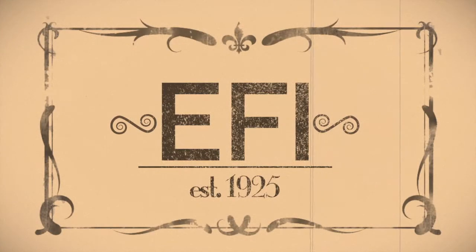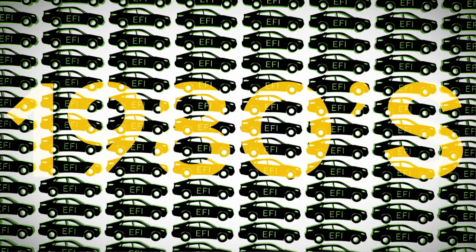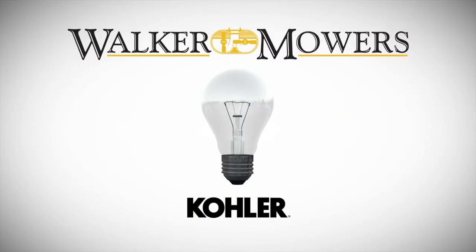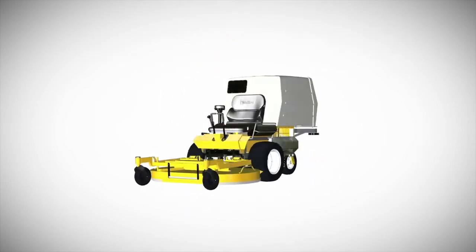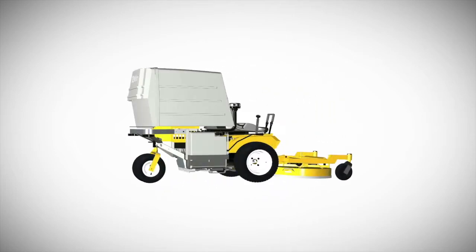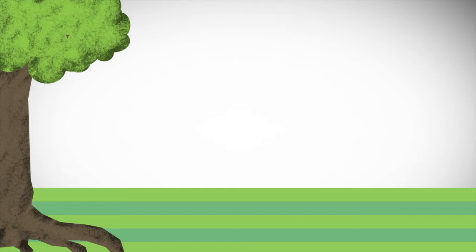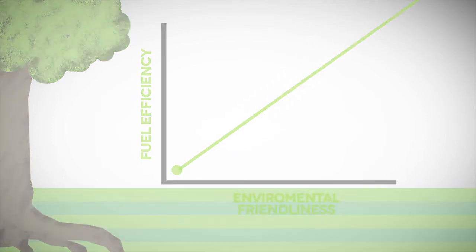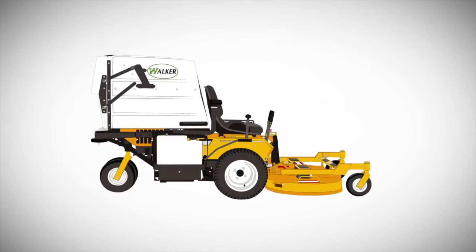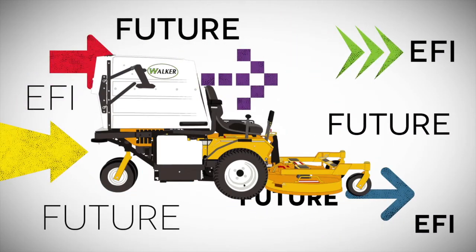EFI technology is not new. It has been widely used in cars since the 1980s. In the late 90s, Kohler engines and Walker mowers teamed up to introduce the first EFI engine option in a piece of commercial mowing equipment, the Walker MT-26. What this did was give gains in not only fuel efficiency, but also environmental friendliness, striking a path for the future that would lead to one of the most distinct advancements in the power equipment industry.